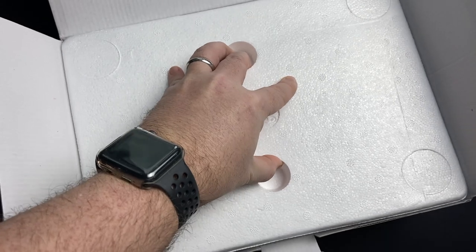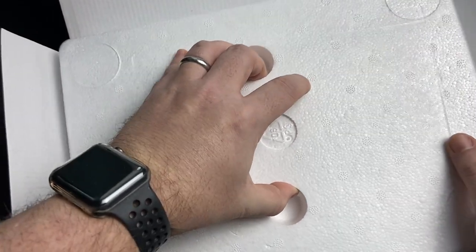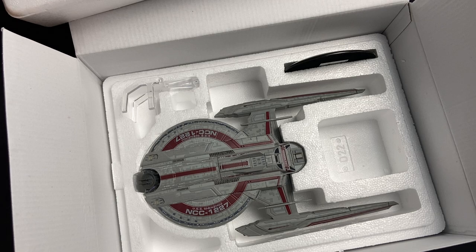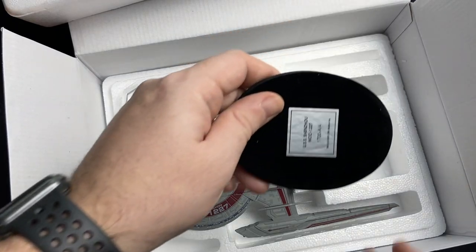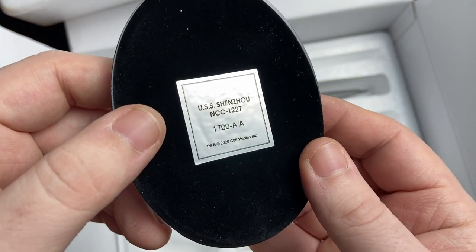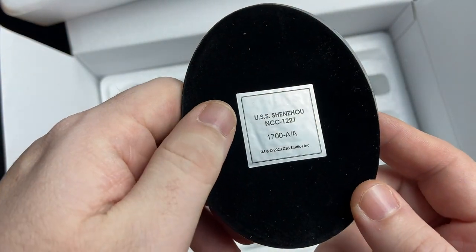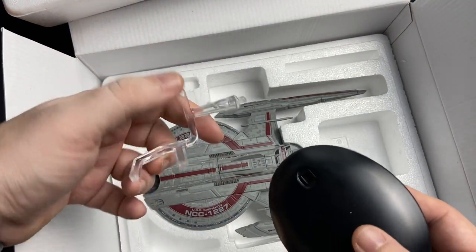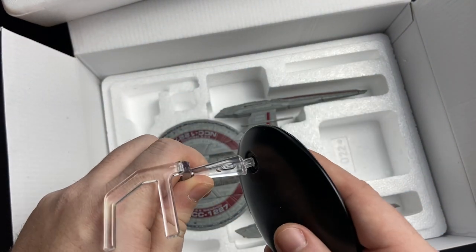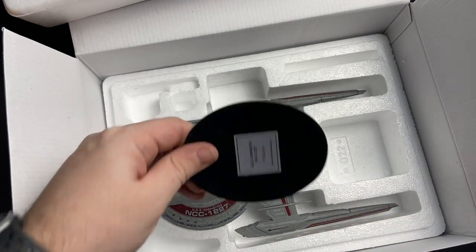Let's get a first look at this. It's quite big actually, in comparison to the smaller version. Here we have our plate — number 1700. That is the closest I've ever gotten, I think, to 1701-A. Pretty awesome. Nice aft mounts on this as well — pretty decent size. That's going to go into the aft of the ship.